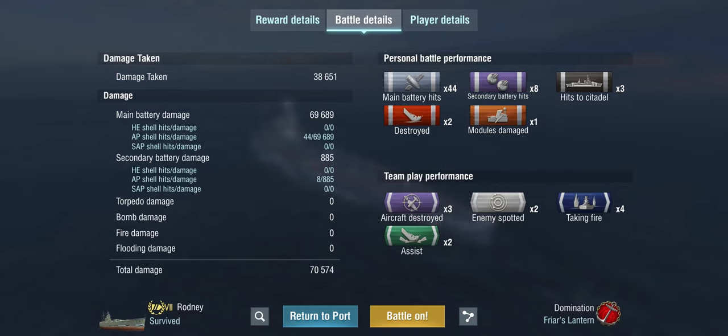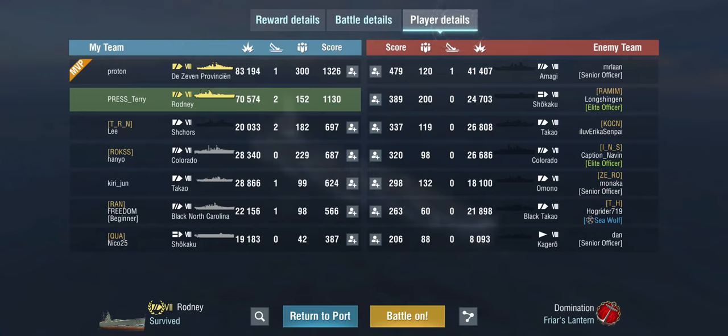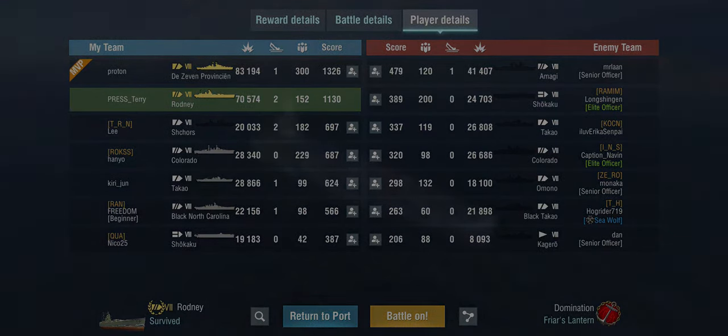In the end, if you already have a Nelson and always wanted an AP Nelson, this is the ship for you. If you don't have a Nelson and always wanted one, this is a ship you could get — or save up free XP for the Nelson herself, which is more HE focused. Maybe you enjoy the Nelson so much you want two of them, and that's also fine. Generally I can recommend this ship — it's a good tier 7 battleship and a good choice. Thanks everybody, and I will see you next time. Bye bye.